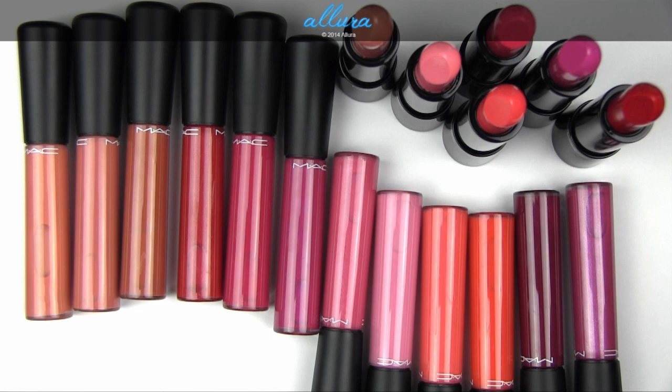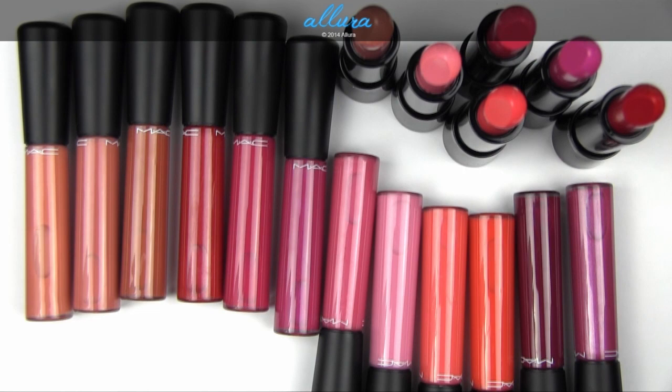As always, you can go to AllureBeauty.com if you want to see written reviews where I go more in depth for each color and how it wears and what the formula is like. And on the website you can also view photographs of the swatches actually applied to the lips. As always, the link to the blog is going to be in the description box if you're interested in any of those items.